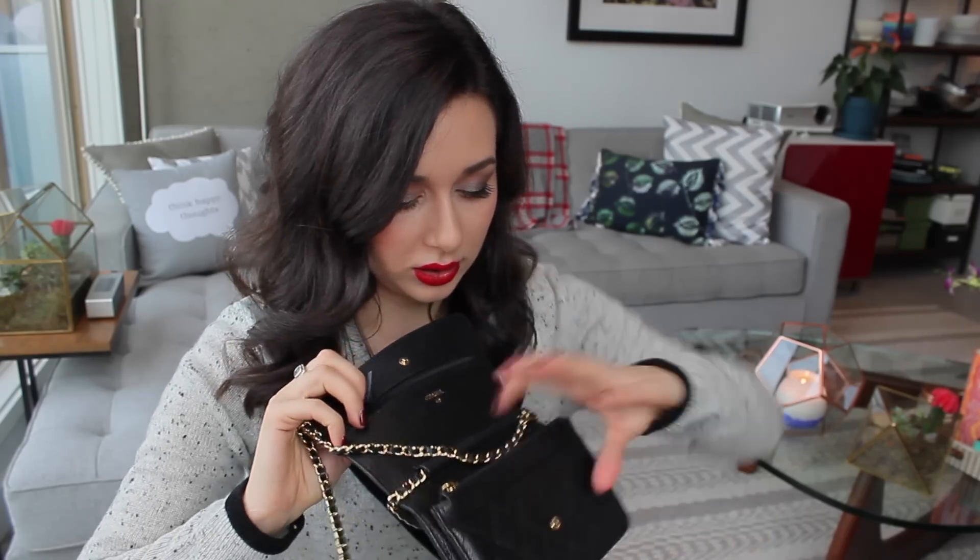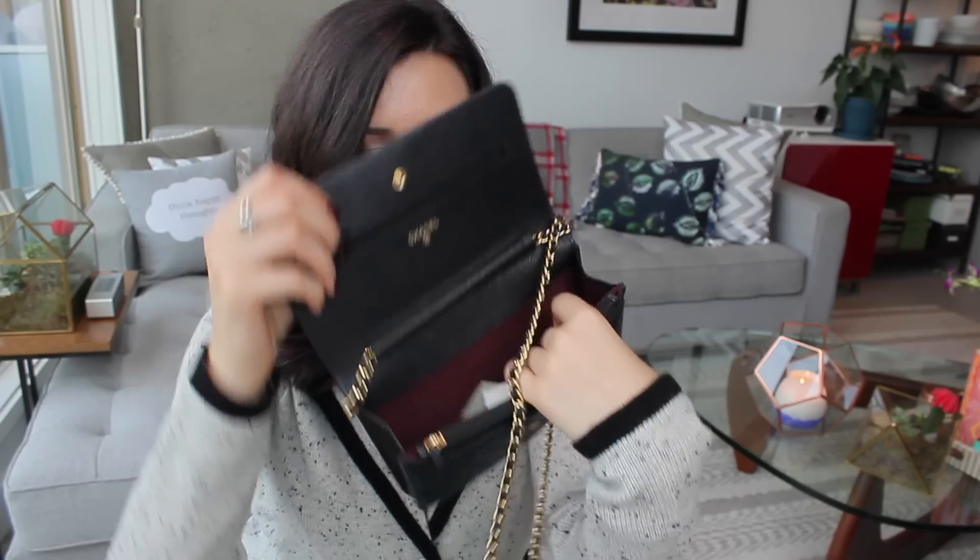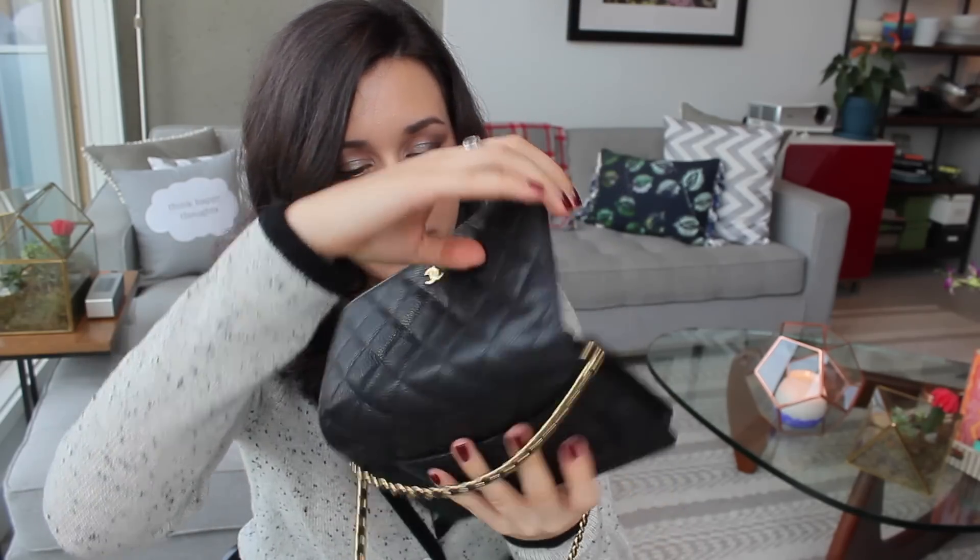The wallet on chain also functions as a wallet, so you don't need to carry a separate wallet like you do with the medium. It's got all the card slots on the inside — I'll show you a brief look at that — and it's also got a pouch on the back, which the medium has too. Actually, all of the Chanel handbags I'm showing today have the pocket on the back, except for the boy bag, which does not have that as part of its style.